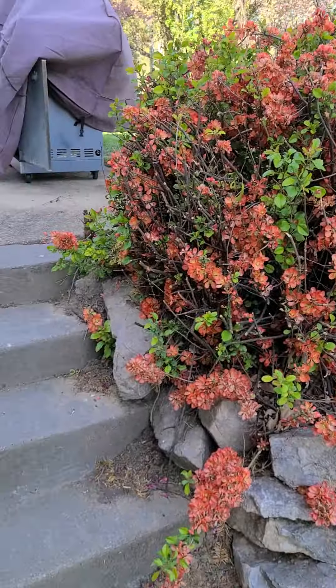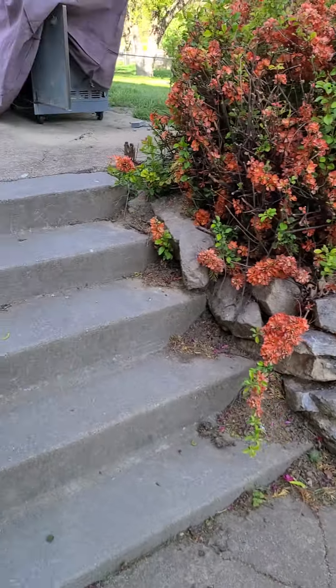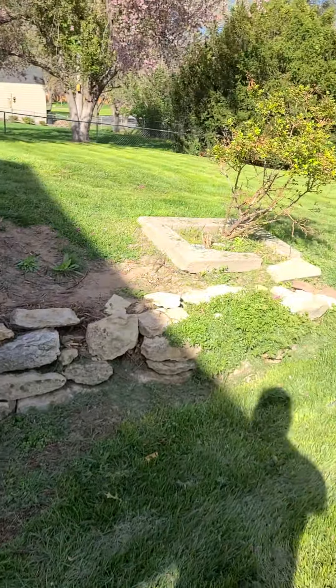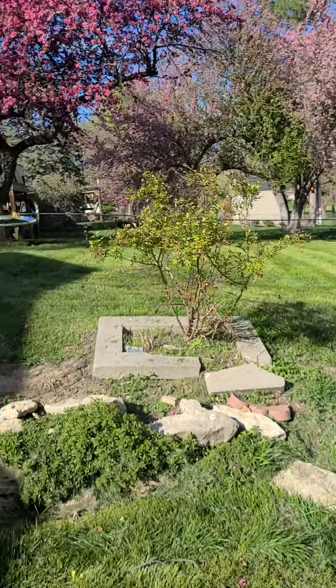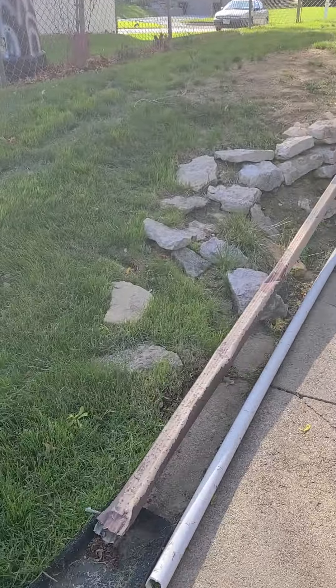And then this is the other one I was telling you about on this side. I said it's probably five feet by ten feet wide, and it just kind of drops down here. I don't even know where that thing came from — I don't remember that ever being there. And then last but not least, there's this one right here.